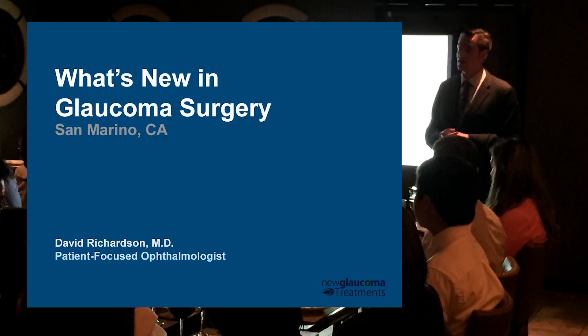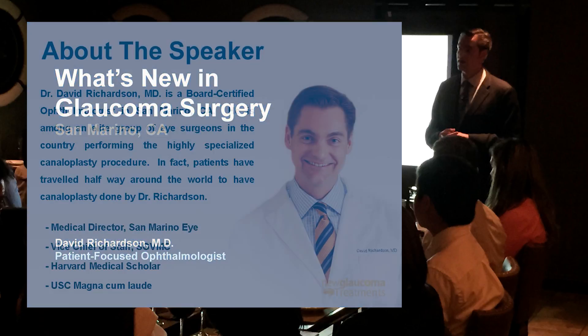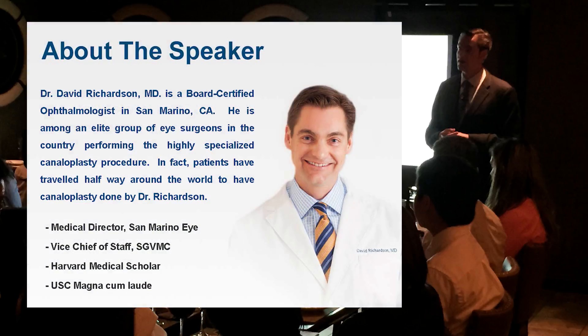If you told me five years ago that glaucoma was exciting I would have said you needed Lexapro or something. Just briefly, everyone here I believe knows me — David Richardson. Now the 'patient focused ophthalmologist' is not just kind of a tagline.